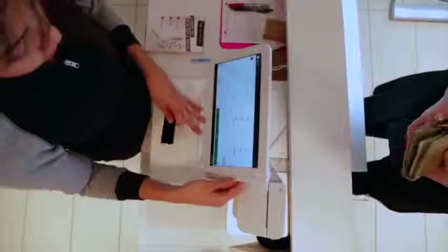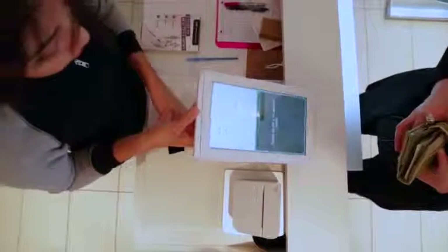My boss actually gave me a list to go through and see which one I wanted. Clover caught my attention because it's more interactive — you flip the screen to the customer.